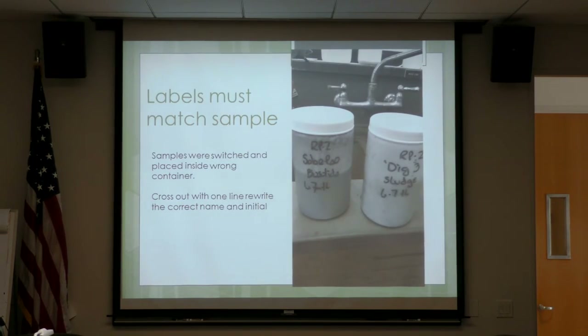Labels must also match the sample. Here is something I received today — the samples were obviously switched. The solar pad was labeled Digester 3 and the Digester 3 was labeled solar pad. All you have to do is cross out the sample name, rewrite it, and initial it. I was able to tell because I run these samples. What if I wasn't there and someone didn't know? They would call you or dump them out as the wrong sample, and they wouldn't get analyzed.